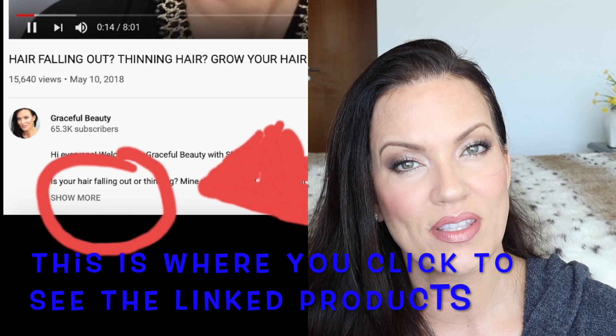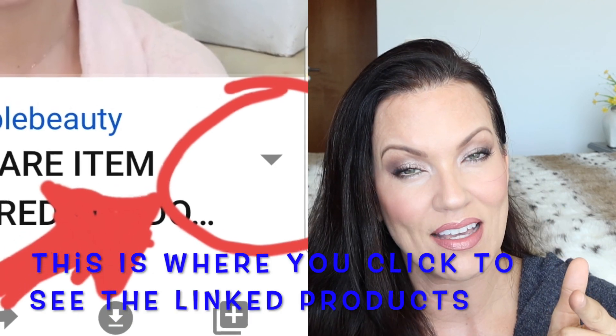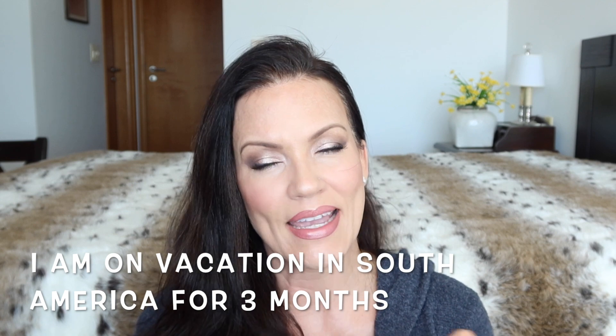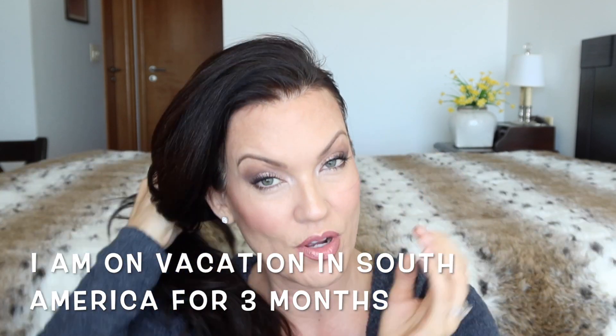There are products out there you can use to help thicken and grow your hair, and those are the products I discussed in that video. I'll link the shampoos I use — I get them on Amazon. One of them I bought nine times, that's how much I love it. I didn't bring any of my special hair loss shampoos because my hair had gotten into really great shape and was super thick, but I'm kicking myself for not bringing it on vacation.